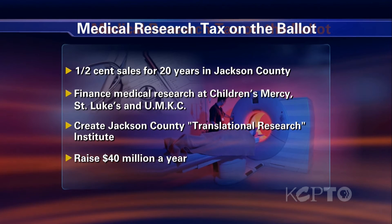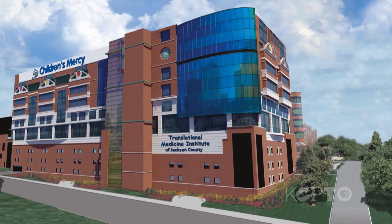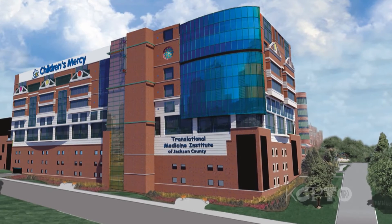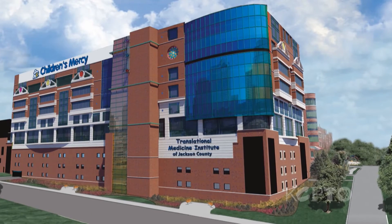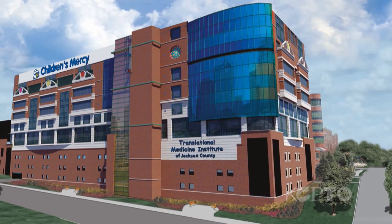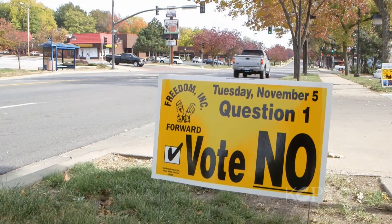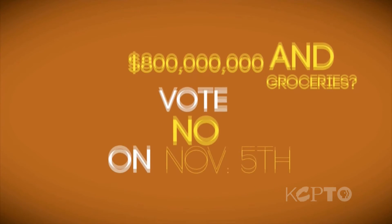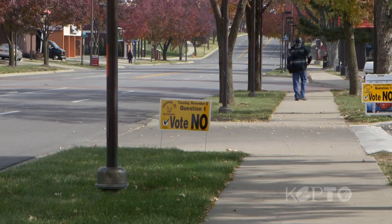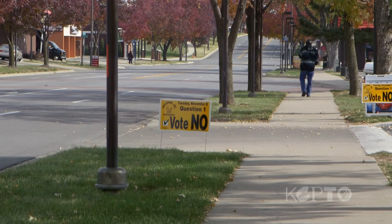This tax will pay for medical researchers and their expenses. If it passes, it will trigger a $75 million donation from Donald J. Hall and the Hall Family Foundation, which would pay for the construction of a building at Children's Mercy Hospital to house the Translational Medicine Institute of Jackson County. Opponents say any tax increase would be better spent on public safety and basic services. They also don't think the $40 million a year the tax may raise is enough to be a game changer, and that the supporting institutions should work harder to get funding from sources other than taxpayers in one county.